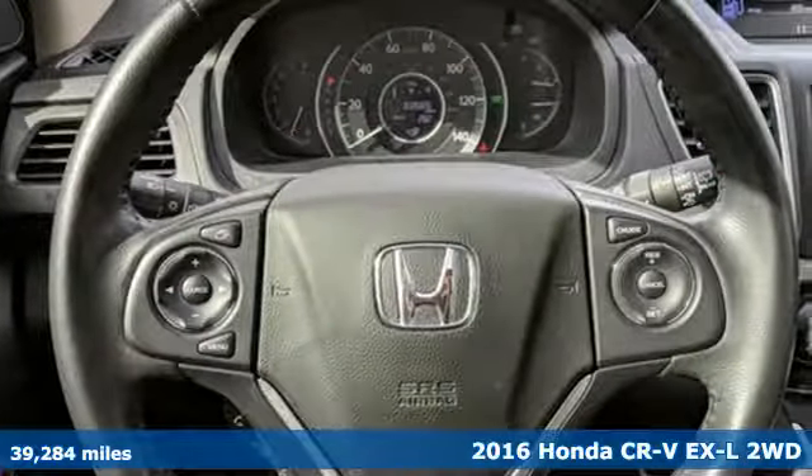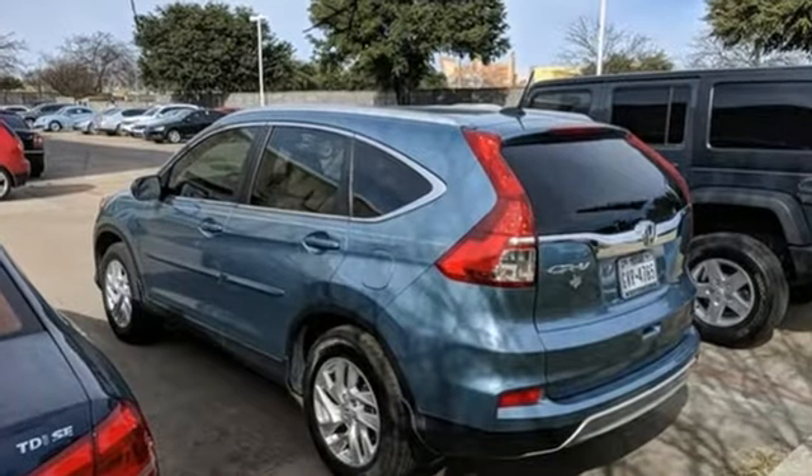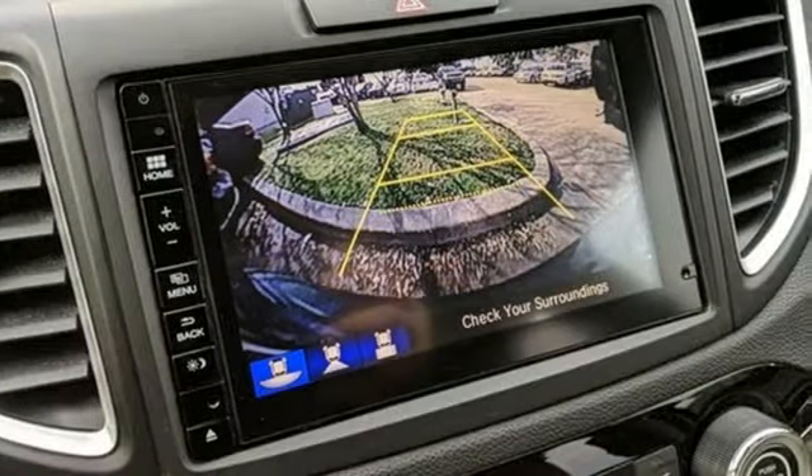Plus, it offers an exciting list of features: Bluetooth wireless audio streaming, power heated mirrors, front heated leather bucket seats, and an auto-dimming rear view mirror.